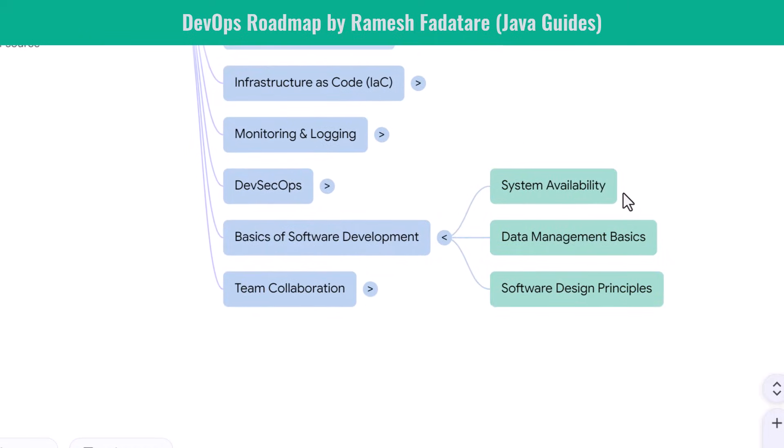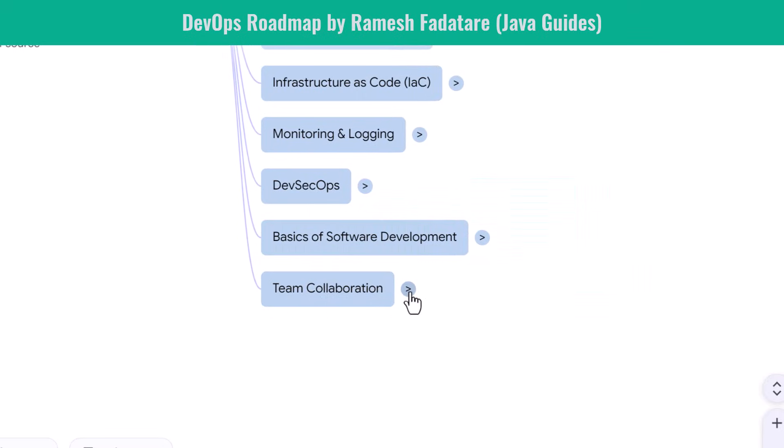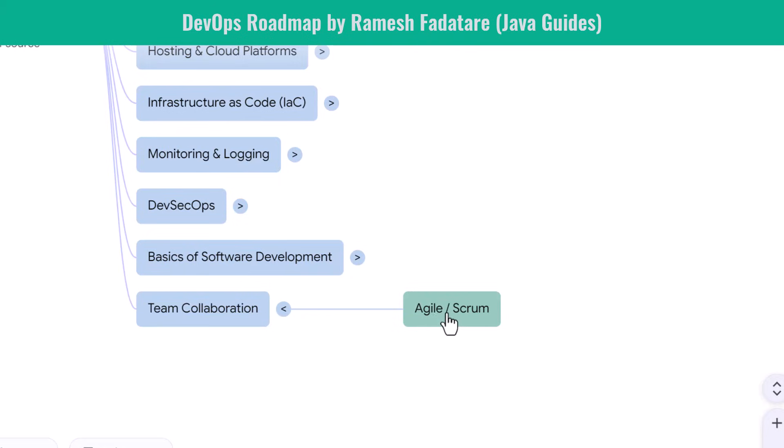Even though DevOps is not full application development, you must understand foundational software concepts. You learn versioning, API behaviors, and how software is built and tested. You understand how data is managed and how system components integrate. You also explore software design principles, which help you write better automation code and infrastructure modules. DevOps is also all about collaboration — you learn how Agile and Scrum workflows operate, and work closely with developers, testers, cloud engineers, and product teams, communicating well and documenting processes clearly.